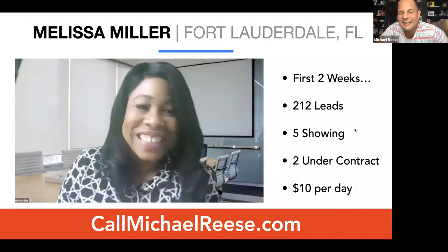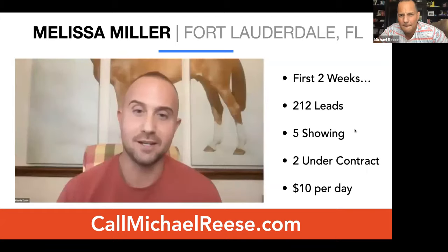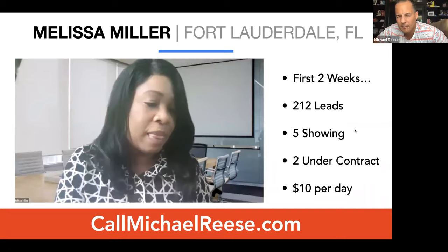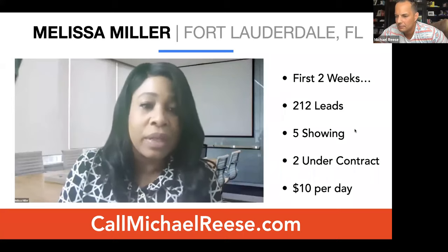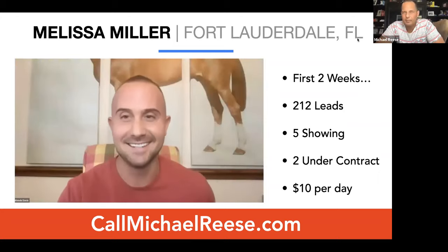Melissa Miller is spending $10 a day. She has five buyers out on the street — meaning she got them to sign a buyer's rep and they chose to use her — and two of the seven already under contract, all within two weeks. She generated over 200 leads in two weeks on just $10 a day.